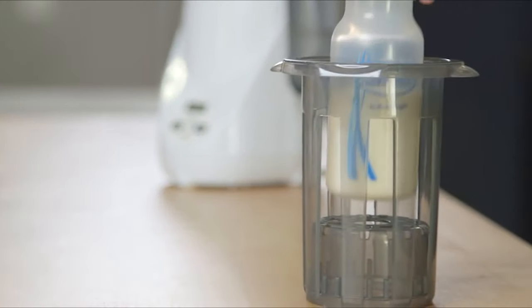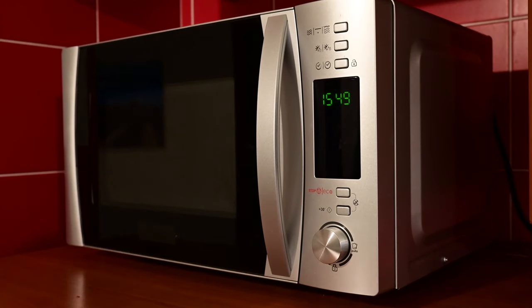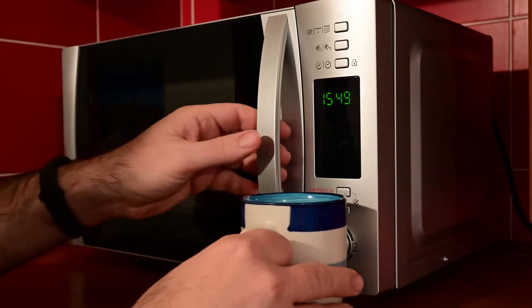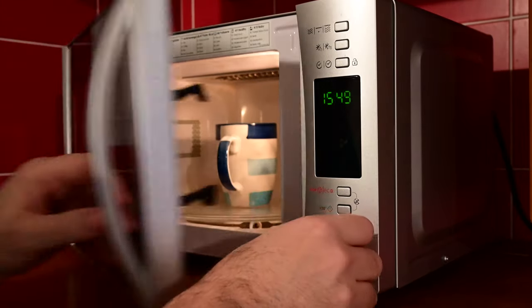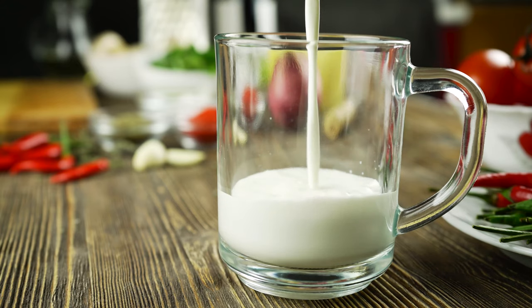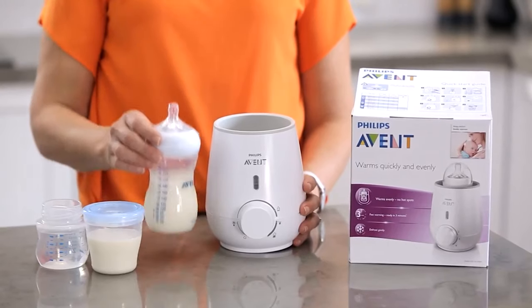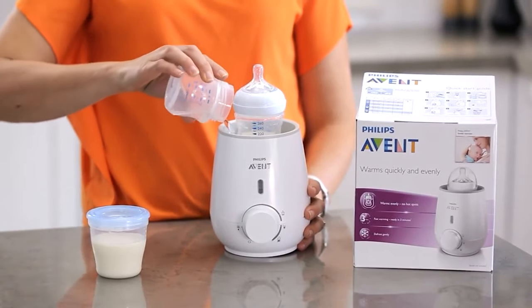Baby bottle warmers are one of the most essential products for taking care of your baby's health and comfort. You might think that a bottle warmer is not necessary because you can just use the microwave for warming up the milk, but microwaves can create hot spots in liquids, which makes them inconvenient for doing so. On the other hand, bottle warmers can heat formula and breast milk quite well, and they do not create hot spots.